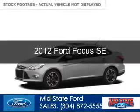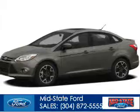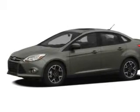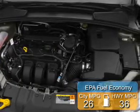This is a used 2012 Ford Focus. It's powered by front wheel drive, a 2 liter, 4 cylinder engine. Great fuel efficiency saves you money by requiring fewer trips to the gas station.